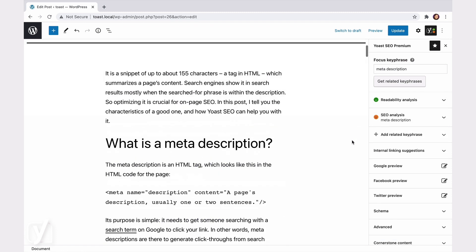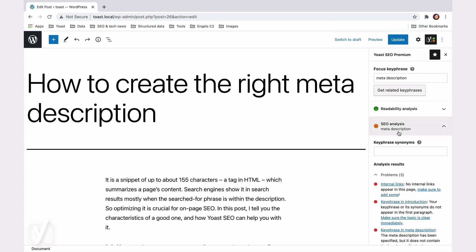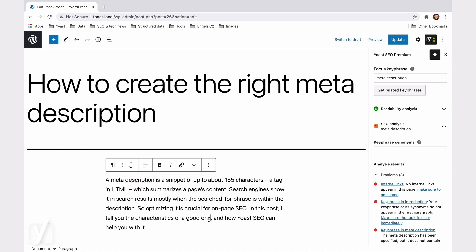The SEO analysis checks how you use the keyphrase you want to rank with. Search engines need to see the keyphrase in your content, so they'll know how to rank you.